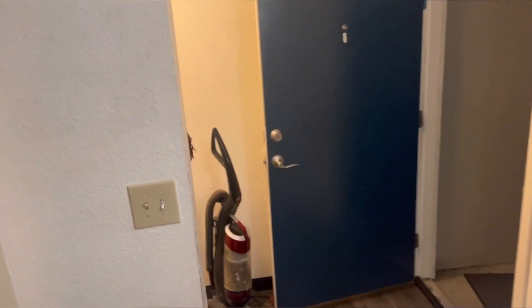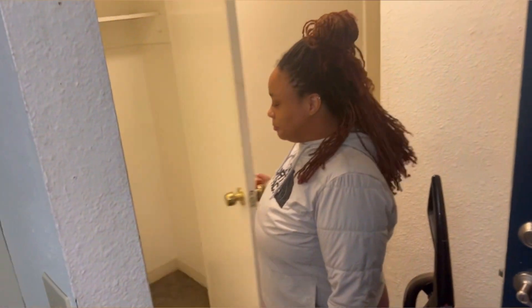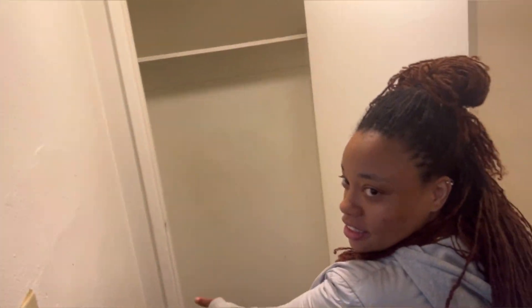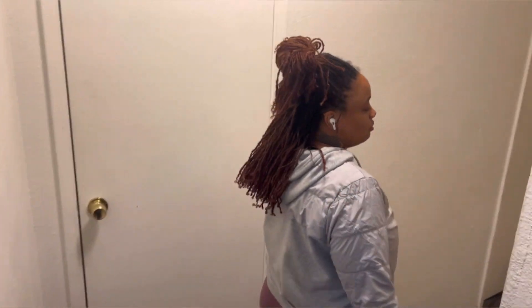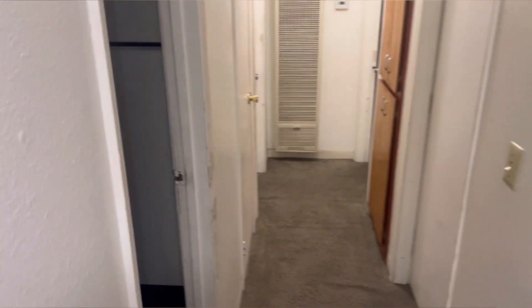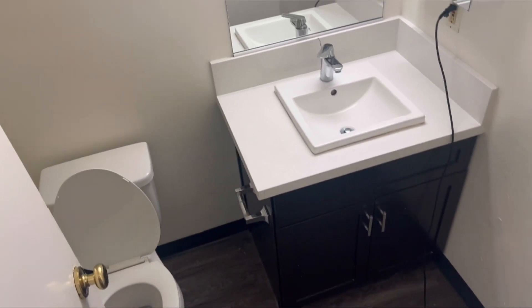We have a nice spacious closet with a shelf at the top for your stuff. And here we have the bathroom — nice little bathroom, nice and clean.